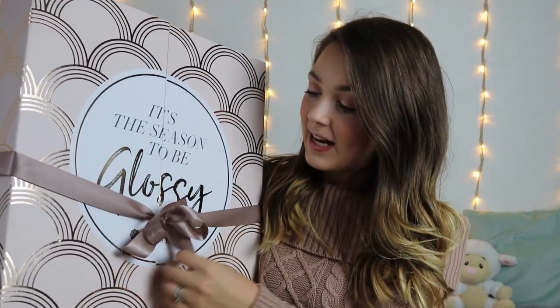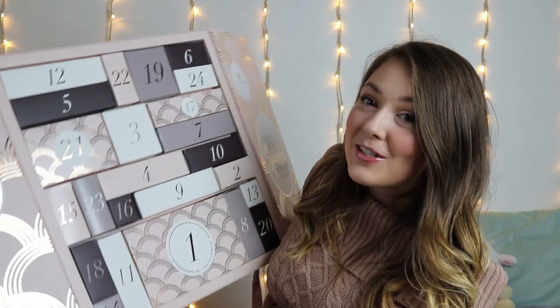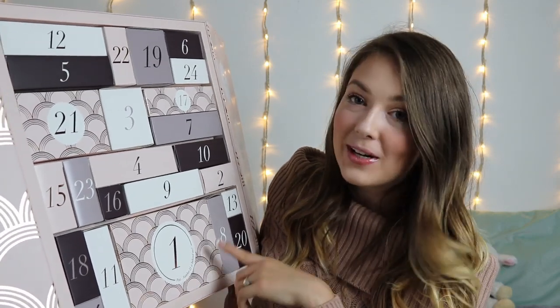Without further ado, let's dive in and unbox this entire advent calendar. The packaging is absolutely stunning — we undo this big bow. I am not going to be able to hold this up for the entire video, but number 25 is hidden behind number 1. It says 'pssst, number 25 is behind me.' We're going to open all 25 boxes. Last year's was so good so I'm hoping this one is just as good. This calendar is meant to be worth over £370.